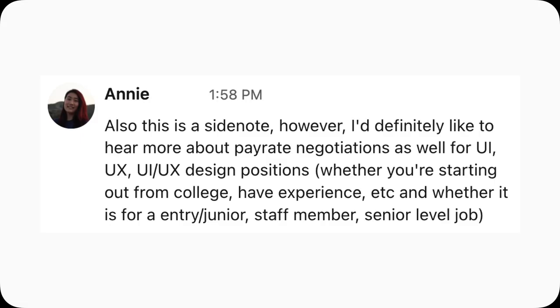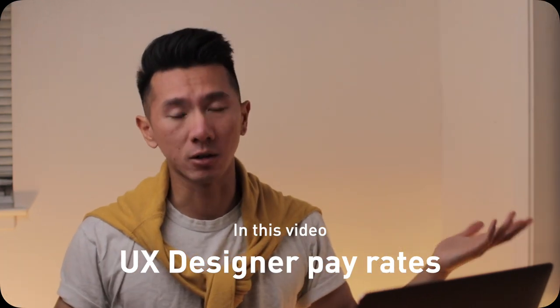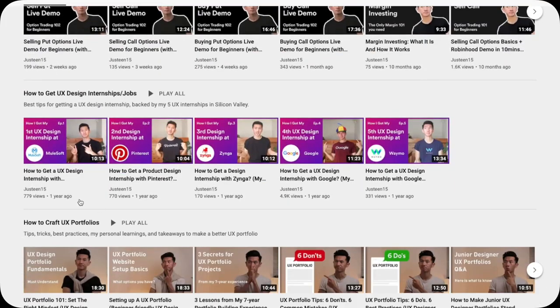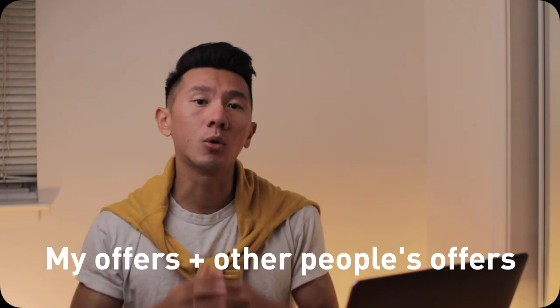Let's talk about money today — pay rate for UX designers. Thanks Annie for recommending this topic. In this video, I'm going to walk you through the different pay rates for different levels as a UX designer, especially in Silicon Valley. All my internships and full-time roles are here, so that's pretty much the only region I can testify. I'm going to give you some examples, including my offers and some other data points where else you can find more UX salary information.